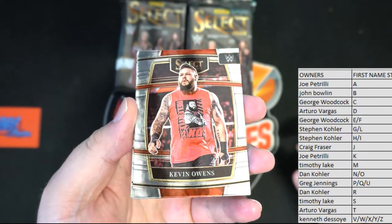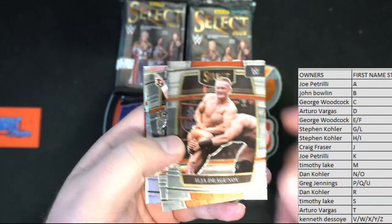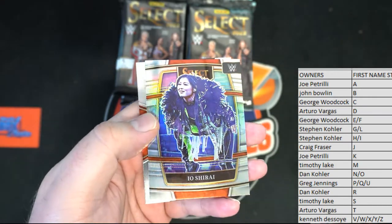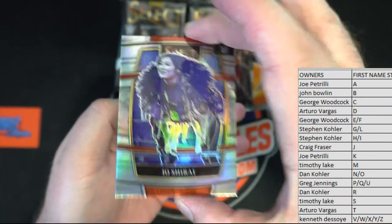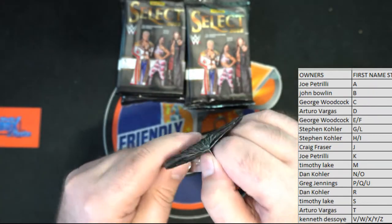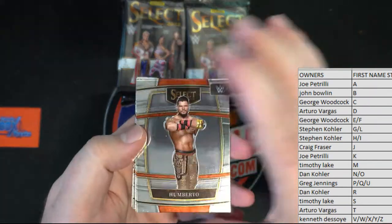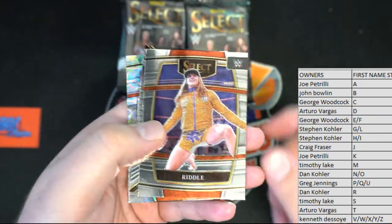All right Kevin Owens. Drawing it off right there, dusty roads. Nice silver right there. And we got Natalia right there, premier. Let's see the gold ringside — Humberto. Nice Riddle.